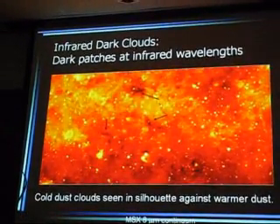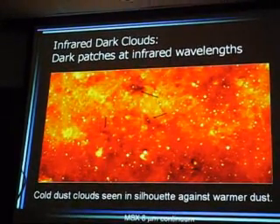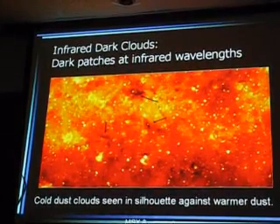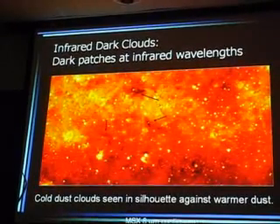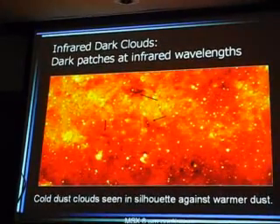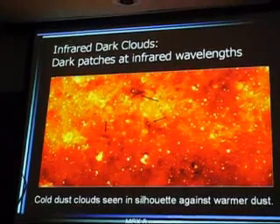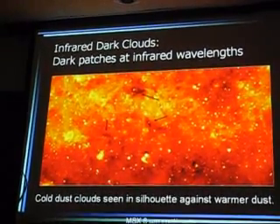So here's where I'll begin to talk about my own research. I want to talk to you about what actually is going on — I'm not going to pander. The thing I've been looking at for the last few years are these objects called infrared dark clouds. The Air Force made an amazing survey of the galaxy with a satellite called the Mid-Course Space Experiment, MSX.